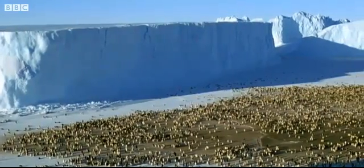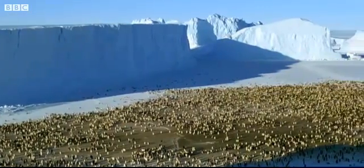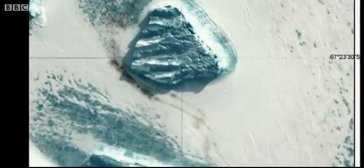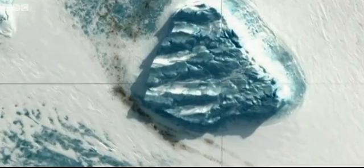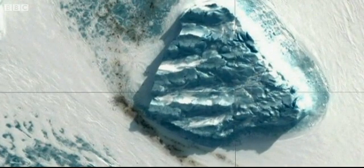Against the Antarctic's stark white landscape, though, it's easy to take a picture of all of them from space. The dark areas are colonies of hundreds of penguins. These satellite images have shown that there are nearly 600,000 emperor penguins here — twice as many as previous estimates.